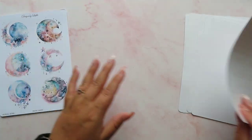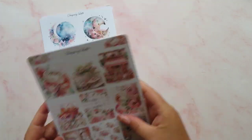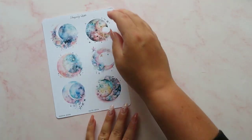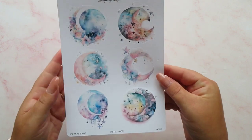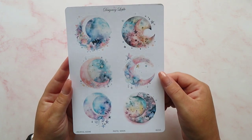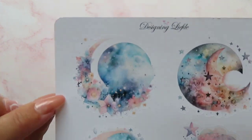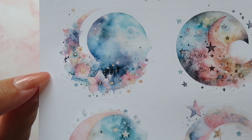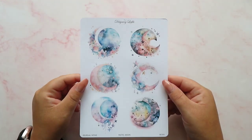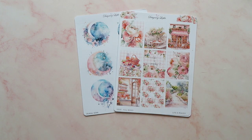Oh I forgot I ordered this! So that was the Life is Peachy kit, and then of course I had to order these journal scenes — these ones are the pastel moon ones and I am completely in love with them. My favourite has to be the one in the top corner — isn't that just beautiful? Completely in love with that. I'm absolutely going to hoard it and not use it. But that's everything I got from Designing Leifter.